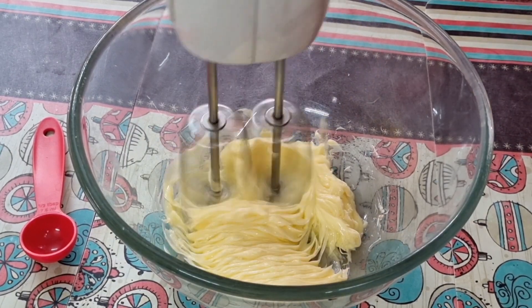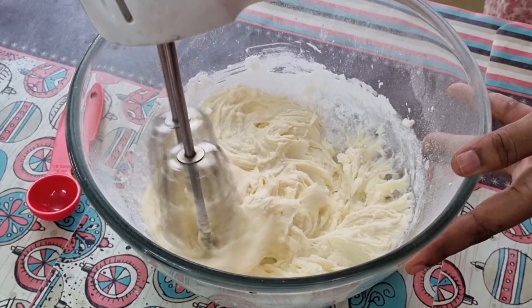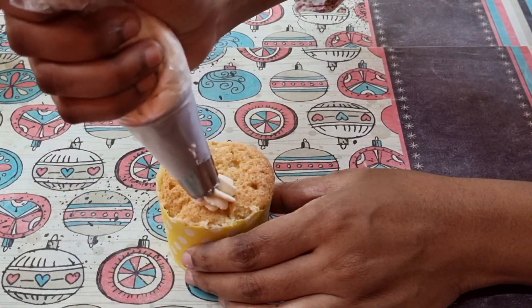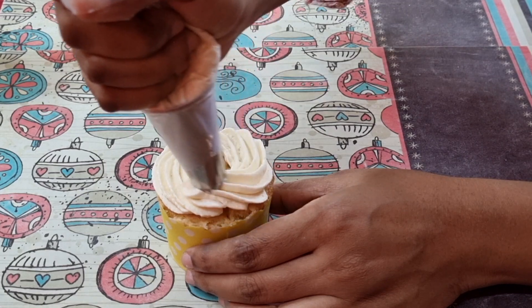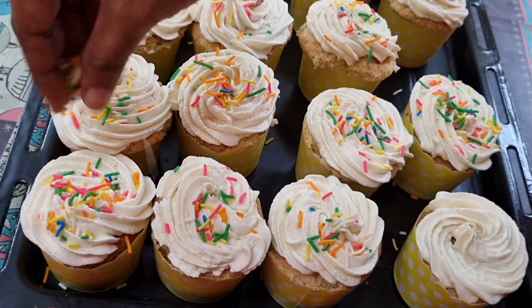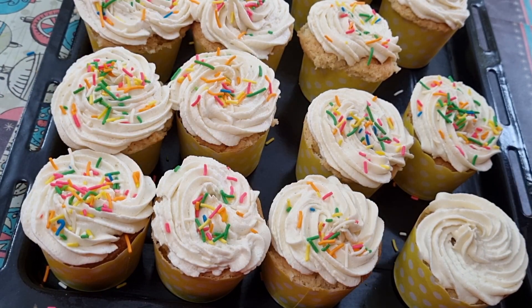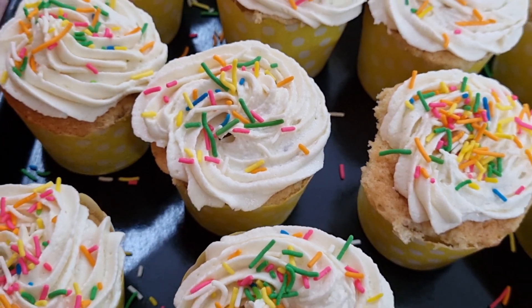Now I'm preparing the buttercream frosting. All the recipes will be coming up soon. Now comes the piping — a swirl goes over the cake. I have added sprinkles to make them colorful for the kids. Rainbow vanilla cupcakes are now ready.